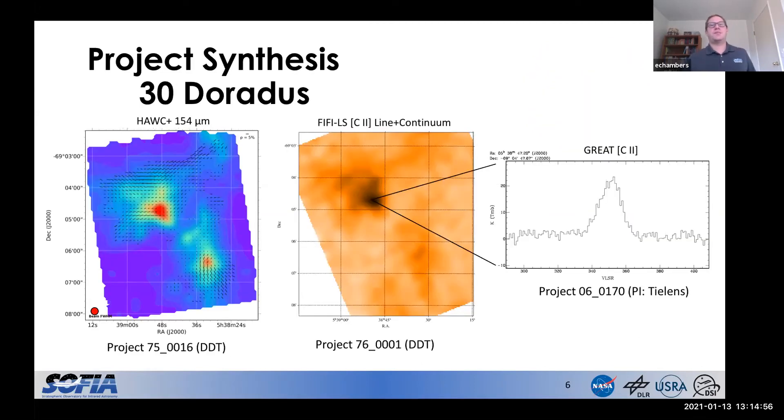Moving on from the legacy projects, I wanted to show something I've called project synthesis. This goes back to taking advantage of multiple observations of the same objects across different instruments. I just went to the archive, plugged in a couple of well-known objects, and poked around to see what images I could find. The first of these is 30 Doradus, a massive star-forming region in the Large Magellanic Cloud. On the left is a polarization map from our HAWC+ instrument — the color is total intensity and the small black lines are the polarization vectors. In the center is an image from our FIFI-LS spectrometer showing C+ line emission along with its surrounding continuum. I also extracted a C+ spectrum from the GREAT instrument toward a local peak in the FIFI-LS image. So if you're interested in the role of magnetic fields in star formation or feedback in low-metallicity environments, these data are sitting in the archive ready to be downloaded and analyzed.